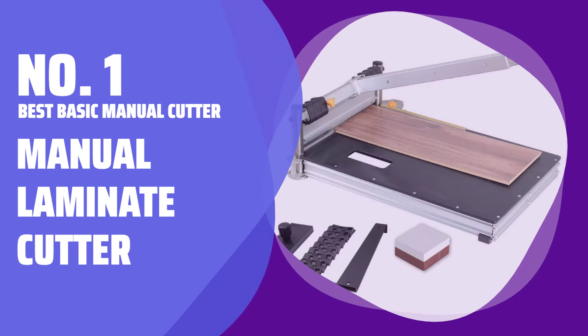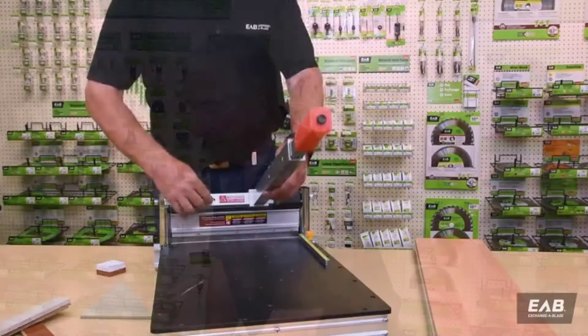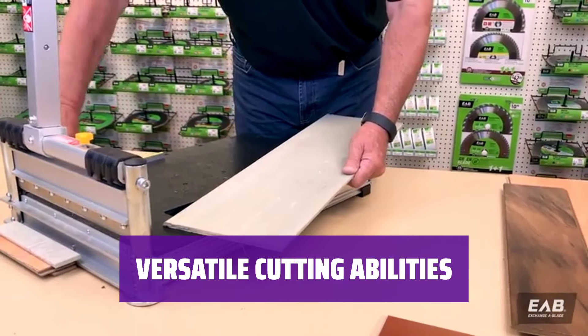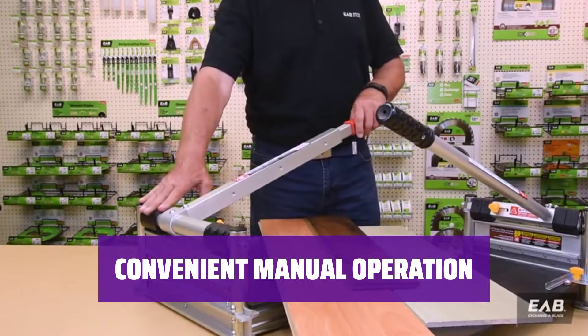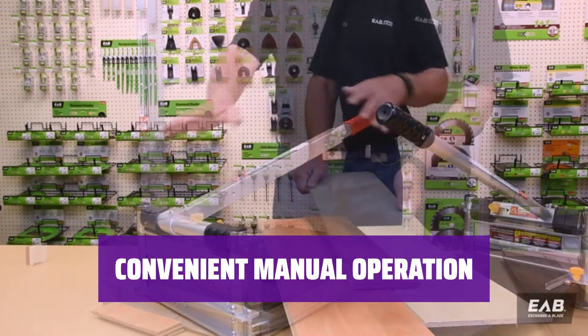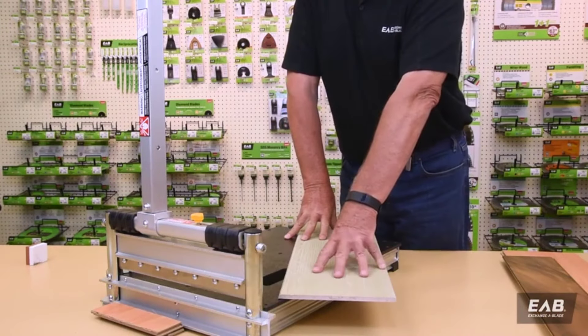Number 1 — Best Basic Manual Cutter: Manual Laminate Cutter (EAB Tool, product number 210-0007). This manual laminate cutter weighs 20 pounds and requires no power supply. It can make cross-miter cuts and angled miter cuts of up to 45 degrees. It's suitable for solid wood and engineered flooring that are not thicker than 5/8 inch. Although it's not as fast as an electric model, its manual operation can be beneficial in areas without power outlets, and you can work without the mess of dust and debris created by powered saws.